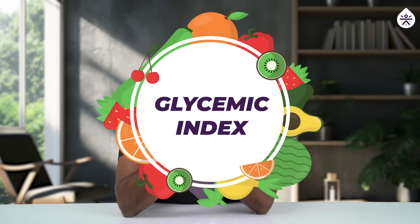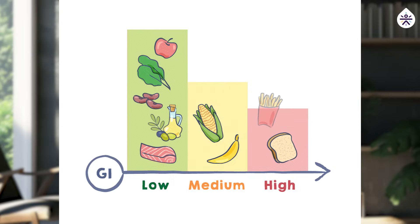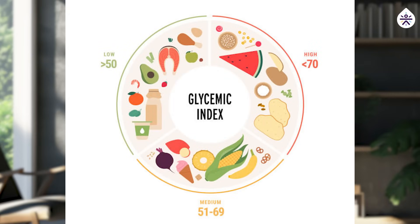Before diving into our results, let's talk about a very important thing called glycemic index. GI, or glycemic index, is a value between 0 to 100 assigned to specific foods based on how quickly and how high they can increase your blood sugar levels.